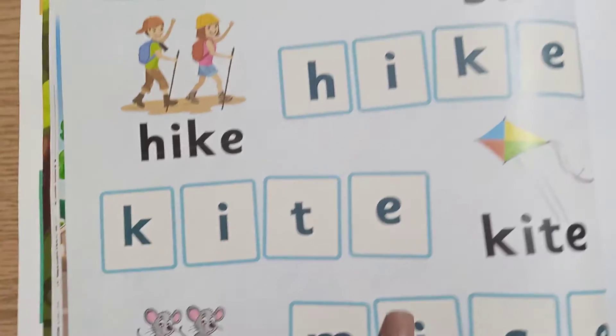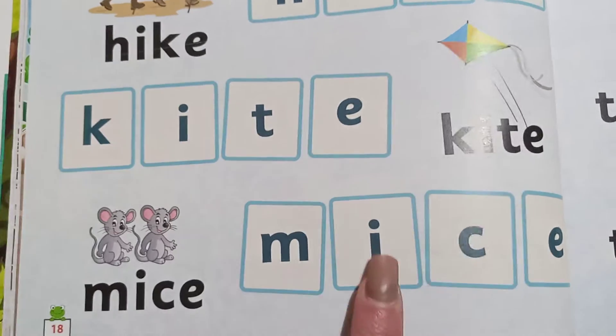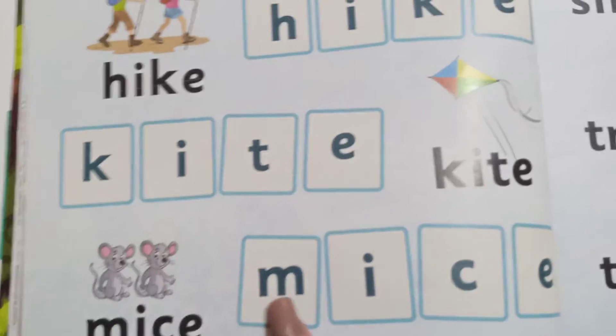Kite. And the last one: M... I... C... E... mice.